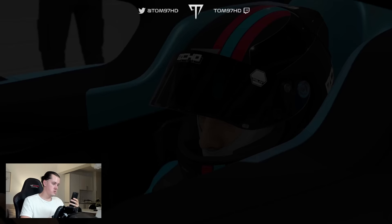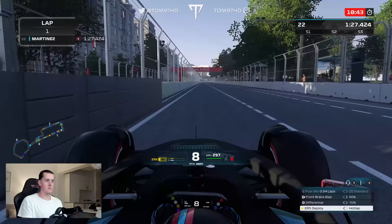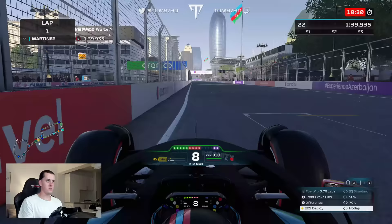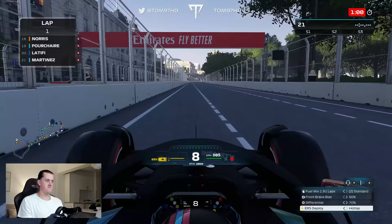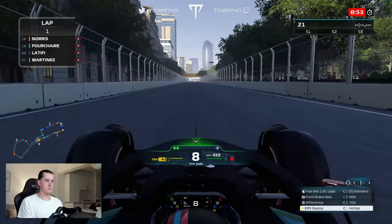Jumping into qualifying with soft tires on to see what pace we have. I'll admit we were off the pace in practice, which is usually a bad sign because the AI are super strong in qualifying in this year's game. At the end of our first timed lap it's a 1:40.9, but look at the top left — it's a full second off. I was gobsmacked, my jaw hit the floor. A full second is ridiculous, but let's see what we can find.